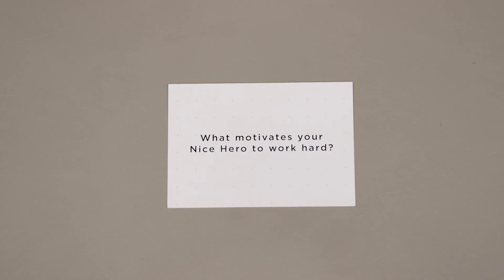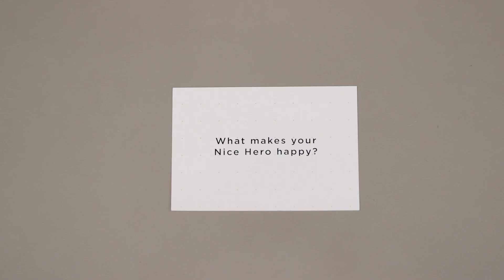For example, what motivates your nice hero to work hard? Look at the background, look at what they're doing — what do you think motivates this person to work hard? Secondly, think about what makes your nice hero happy. Look around — what would you imagine this person does to be happy?